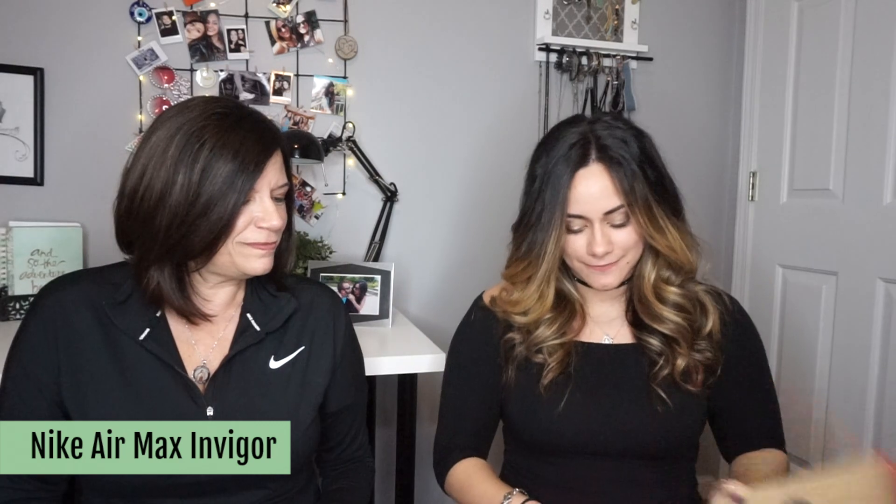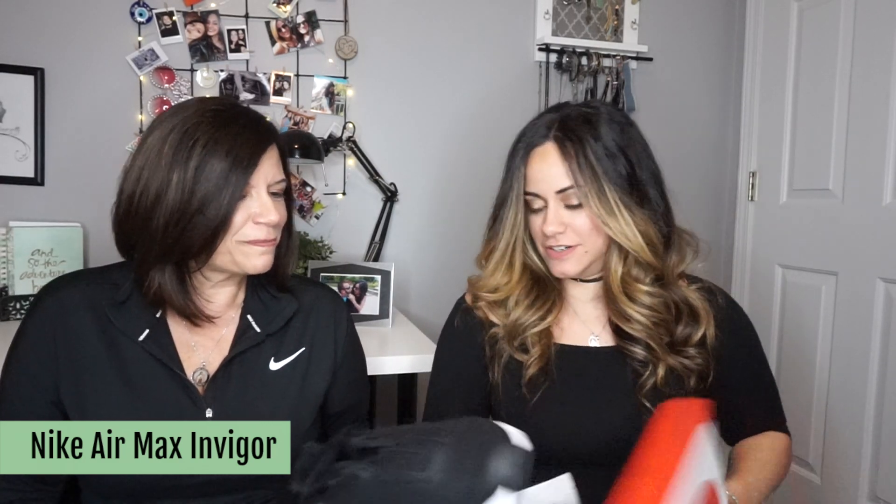Next pair is Nike — good old Nike, our go-to brand. These are the Nike Air Inviggers. These are cute — something similar to what she normally wears. Flexible bottom, great support in the heel. I just love Nike for an athletic shoe. I've been wearing Nike since I was so young. They're such a good supported shoe, they fit your inserts, they fit everything. I like these a lot.